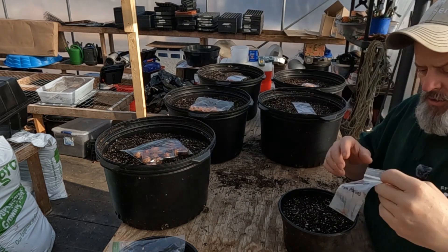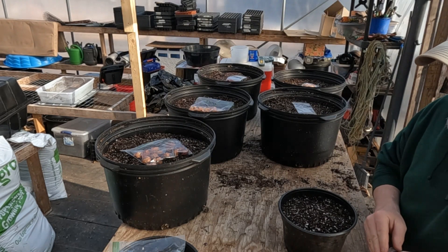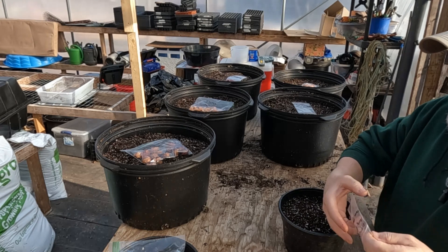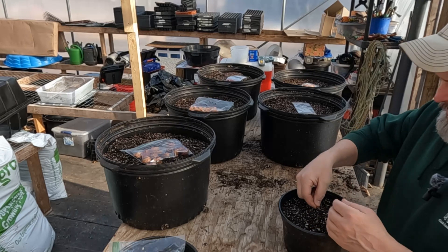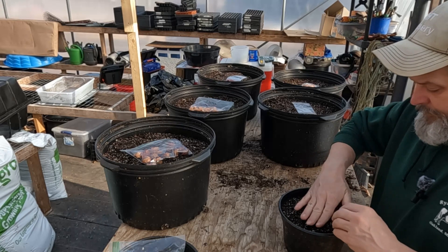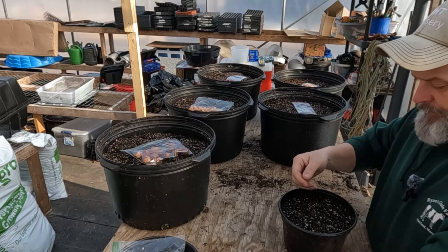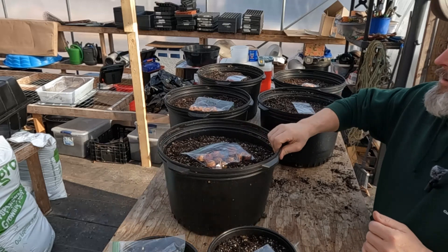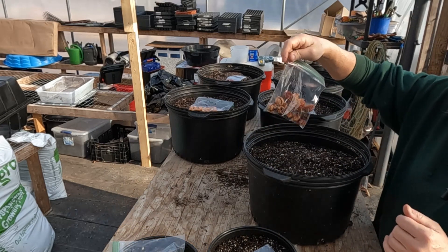This here is a persimmon from Martin's, which is a local grocery store. They have a lot of organic fruit and vegetables — a really good produce section, probably the best I've ever been to, honestly.